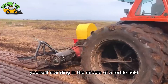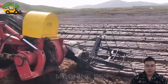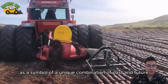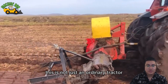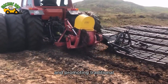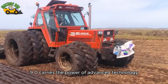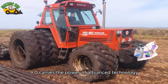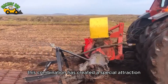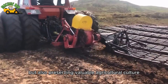Imagine yourself standing in the middle of a fertile field, where tradition and modern technology blend perfectly. In this setting, the Fiat 11090 stands out as a symbol of a unique combination of past and future. This is not just an ordinary tractor, but a magical machine that plays an important role in maintaining and promoting traditional agricultural activities in the area. The Fiat 11090 carries the power of advanced technology but is closely linked to long-standing traditional values — a combination that has created a special attraction, not only increasing production efficiency but also preserving valuable agricultural culture.